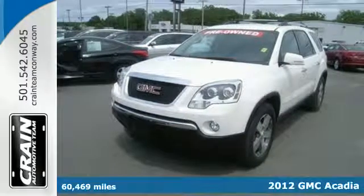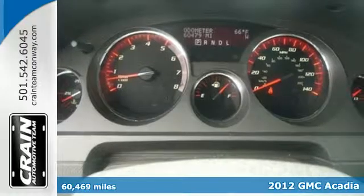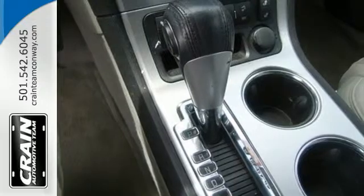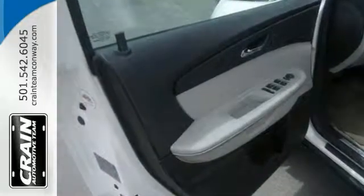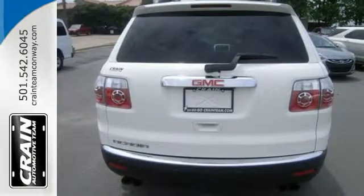Here's a 2012 GMC Acadia. You'll enjoy reliability and solid engineering in this SUV. It comes with variable intermittent wipers, an outside temperature display, and a low tire pressure warning to accommodate your drive, as well as assured protection with its anti-lock brakes and automatic headlight control.